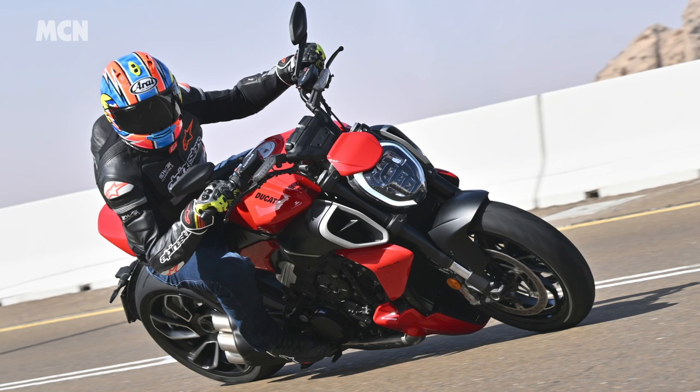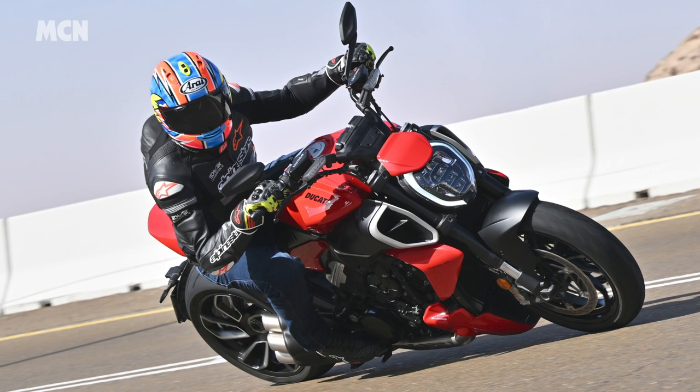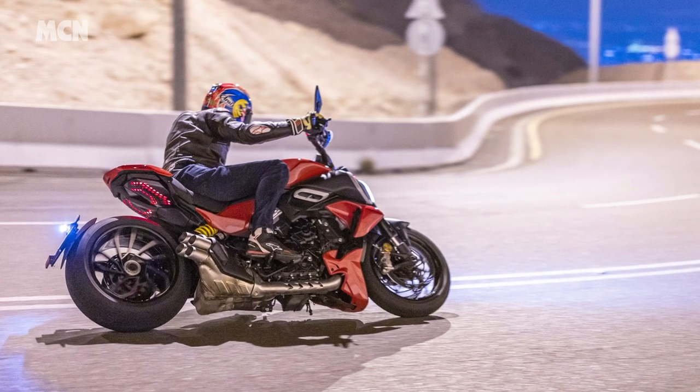Chief road tester Michael Neves has been in Abu Dhabi testing the Ducati Diavel V4. Join him now for an up-close look at the new model from the launch.